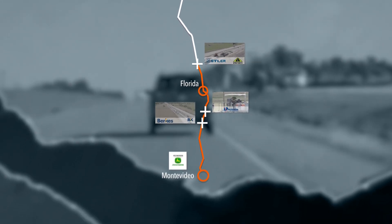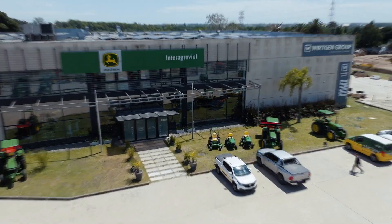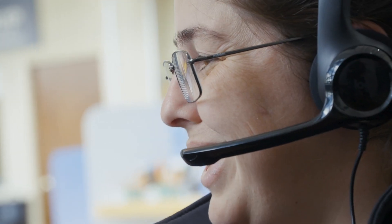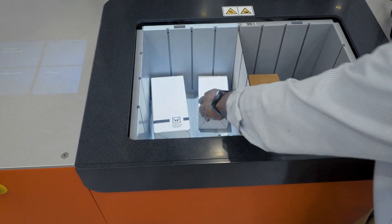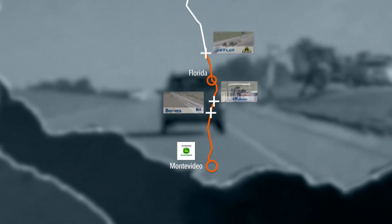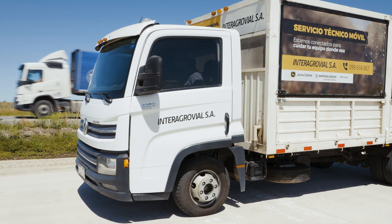Close to our customers — the Wirtgen service. Our service and logistics center in Montevideo is a 24-7 partner, workshop and parts warehouse. Service and support based on partnership, even directly on-site.